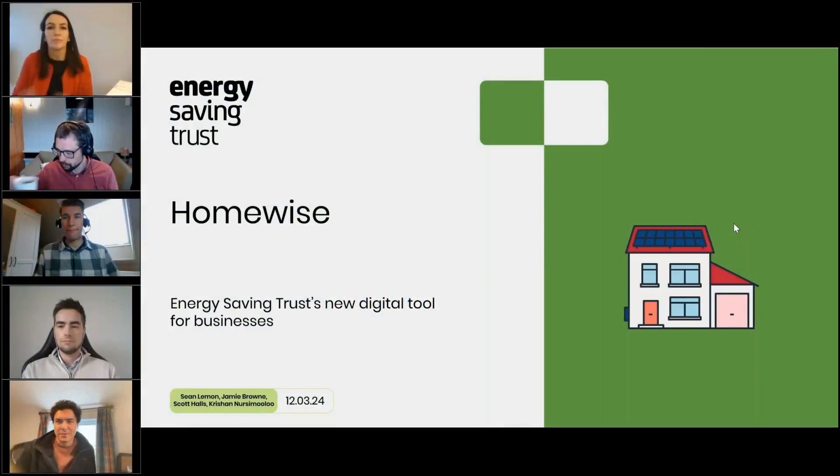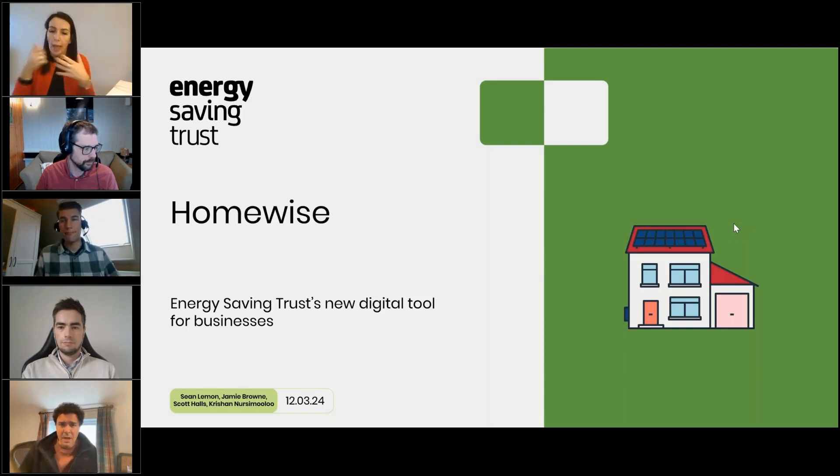Hello and welcome to our webinar on the Homewise tool, a new platform designed by Energy Saving Trust and our specialist development team at Solstice Associates, which has been built to empower homeowners in their journey towards energy efficiency and sustainability. I'm Christian Nersi-Muley, Marketing and Communications Manager for Business at Energy Saving Trust.